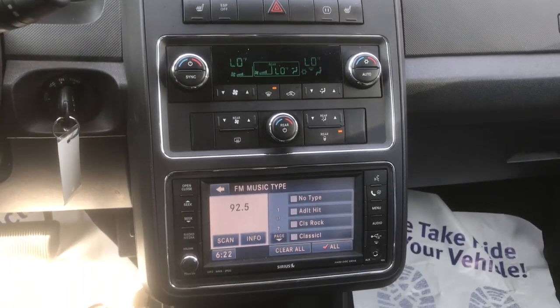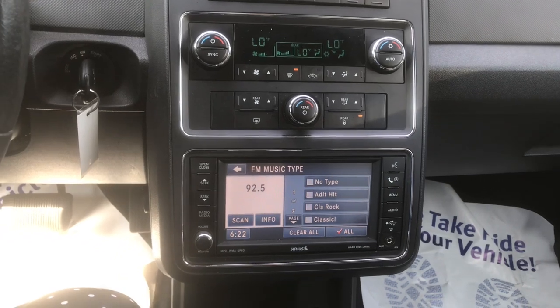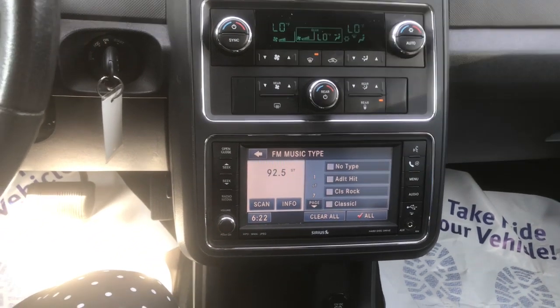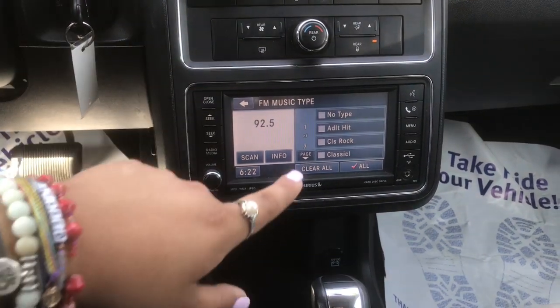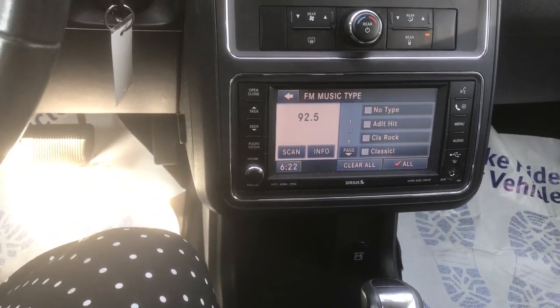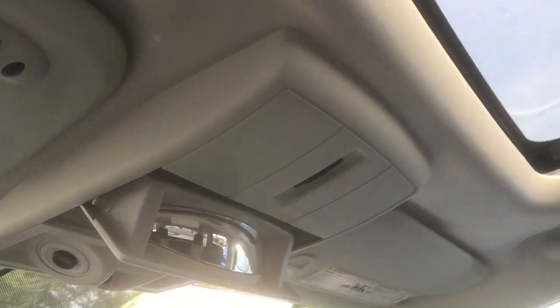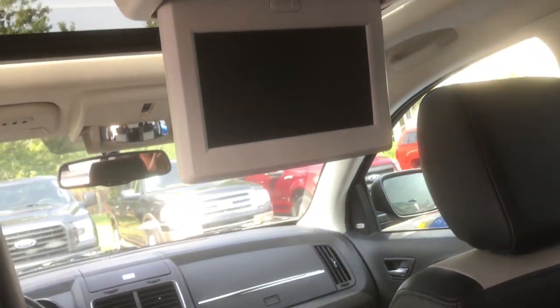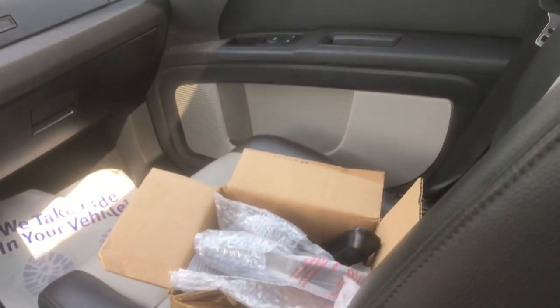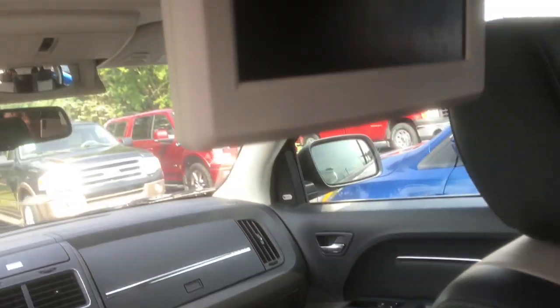Down here you have all your different controls. You have dual climate control for your passenger and for you. You have heated seats up here, a full outlet, and you can connect your phone down here. All this is going to be a touchscreen as well. And then if we look up, you do have that little fisheye mirror that you can look at your back passengers with, and you do have that sunroof as well. In the back you have your rear air controls, your TV, and the headphones and remote control and everything for the TV as well.